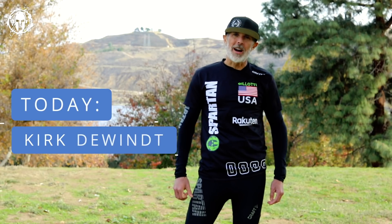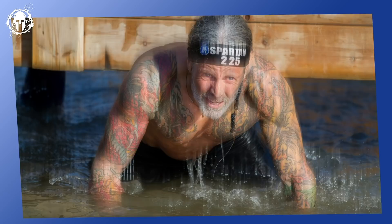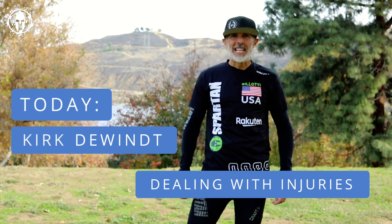This week we're talking with Kirk DeWitt, who comes from Minnesota, and he's going to talk to us about dealing with injuries as an athlete and a trainer. This is Kevin Gelati, and welcome to The Spartan Athlete.